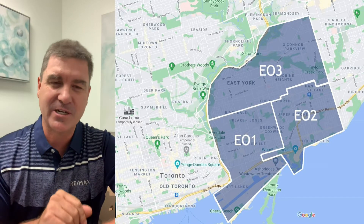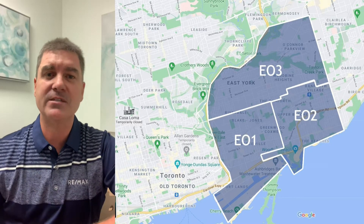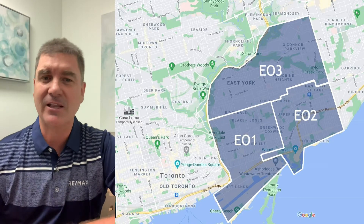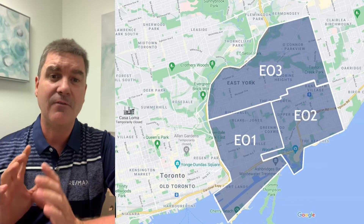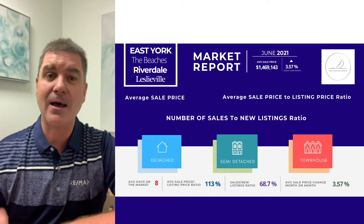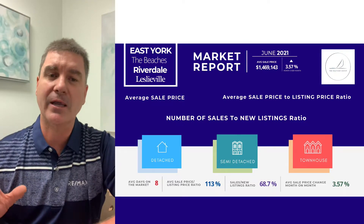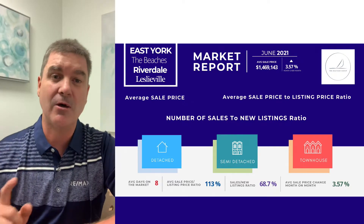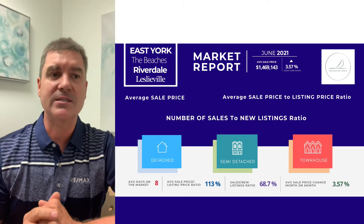As always, if you're interested in knowing the details about your area and it's outside of this, or if you want to niche down and really know what's happening in your neighborhood, you can always send us an email and ask us specifically. Today we're going to be talking about the average sale price, the list-to-sale ratio, and the number of sales to new listing ratios.